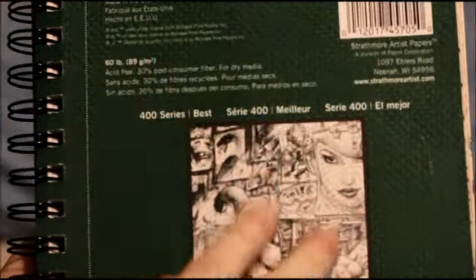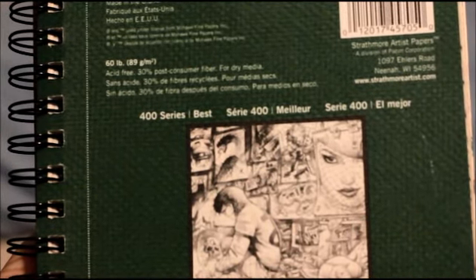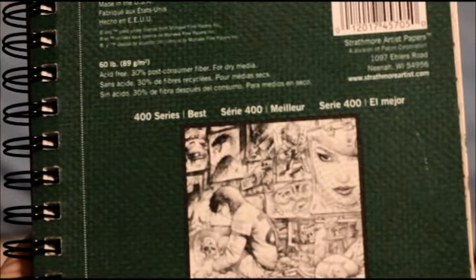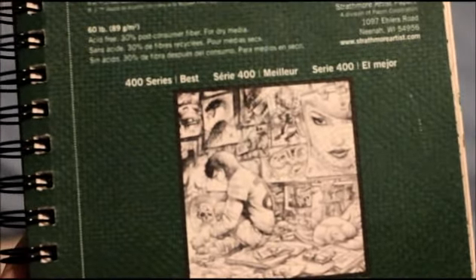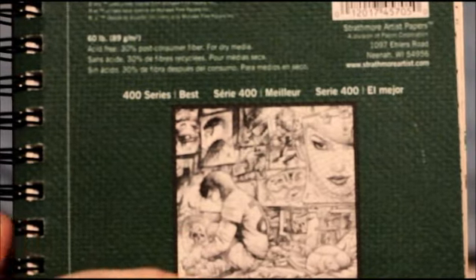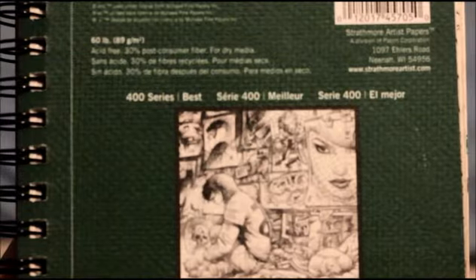Now the kind of sketching that I do is very abstract. It's more like random drawings. This is not my style, but you will soon see what my style is — some examples of it, I guess. So let's get started.